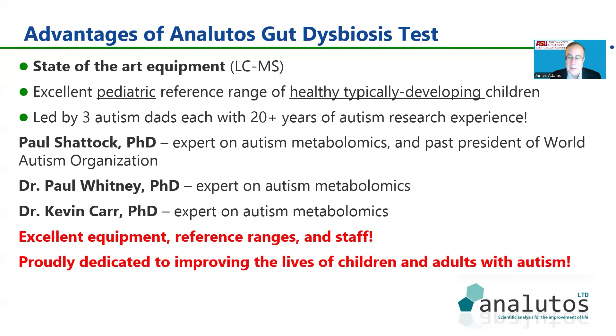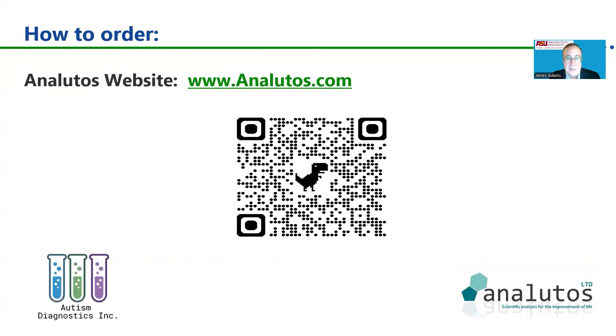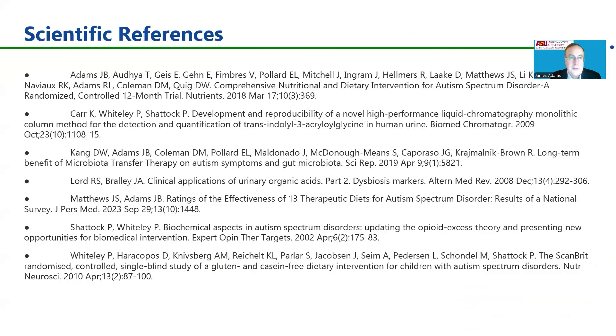We're very proud to dedicate this research to improving the lives of children and adults with autism. If you're interested in ordering this test, you can order it from the website. Eneludos is based in England, in the United Kingdom, so please be a little patient for test kits to ship to you. Here is a list of references related to our research, and you'll see more published from us soon. We'll continue developing this test to make it even more accurate and able to test for even more toxic bacterial and gut metabolites. Thank you very much for listening.